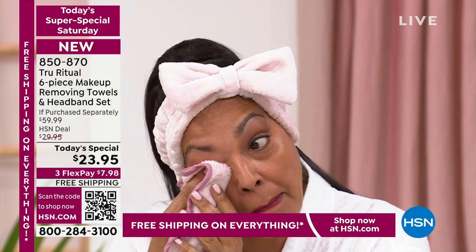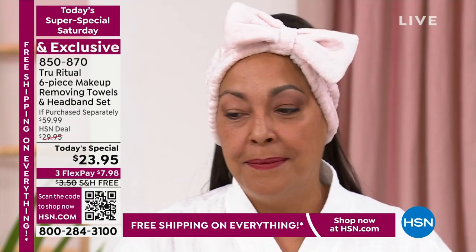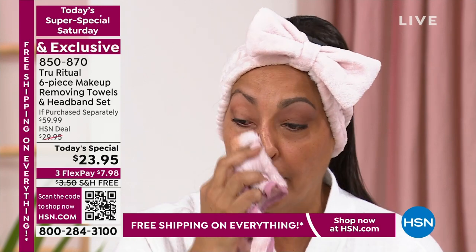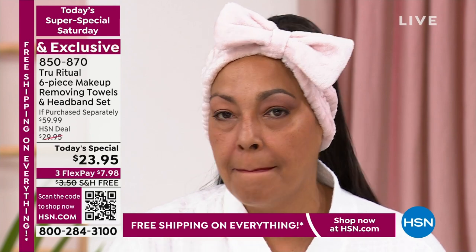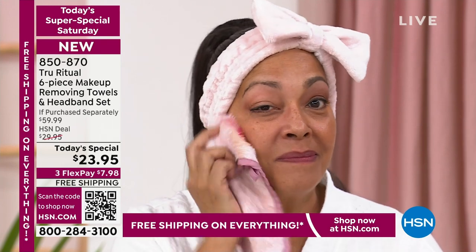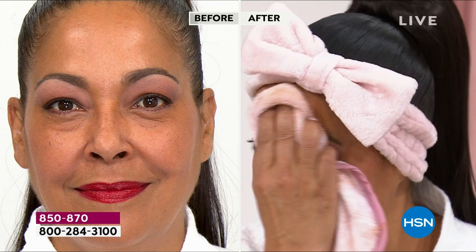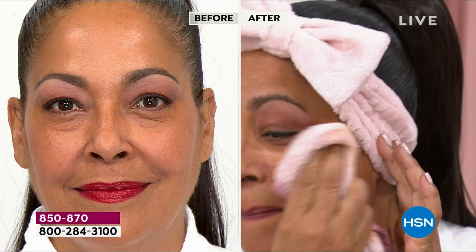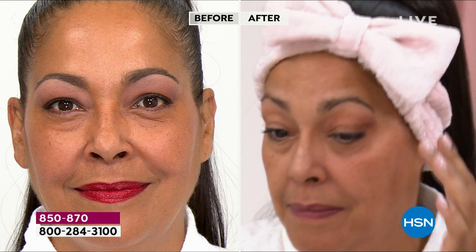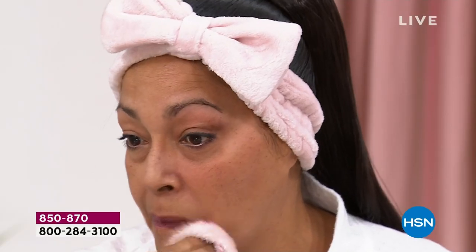Here in the studio — do you have just water on the towel? It's just water. That's what's so amazing — you don't need a makeup remover, a cream, a balm, wax, or oil. You just use water and it literally melts the makeup away. Once I tried these I was like, it's so easy and still gentle on the skin. Look at how much makeup came off that towel with just water. Look at the difference — you're not ruining the towels you have at home. Why ruin your good guest towels when you can have a dedicated set just for removing makeup?